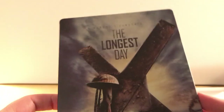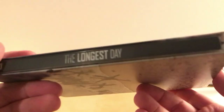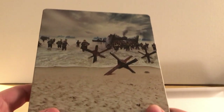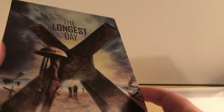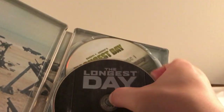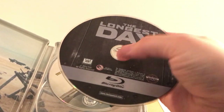It kind of blends in, so whatever — it looks kind of like a scratch, but oh well. There's the spine, and there's the back. Let me get the code out. It is two discs — this one is the Blu-ray.